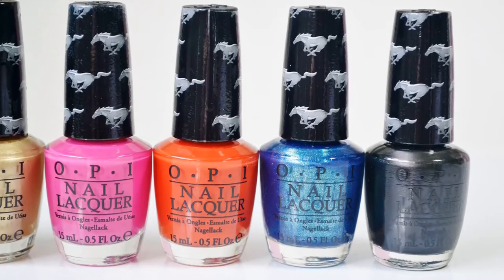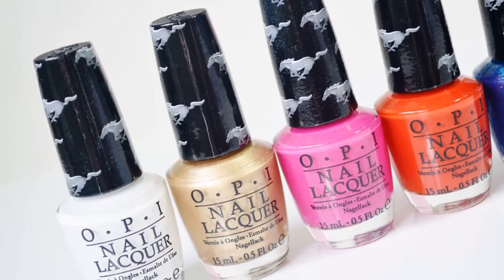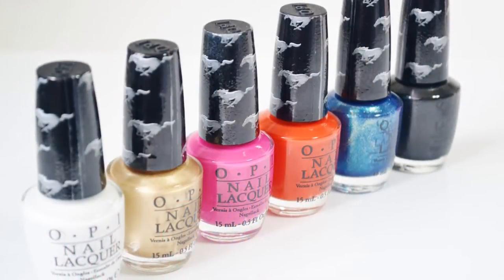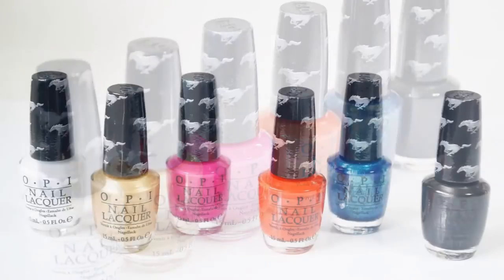OPI announces the launch of 6 new nail lacquers inspired by the iconic Ford Mustang. These classic hues evoke passion, adventure, and excitement. Each polish retails for $8–$10 depending on where you shop.